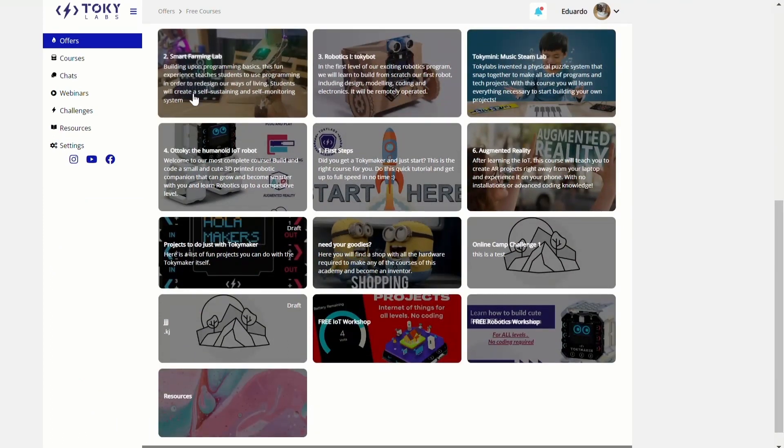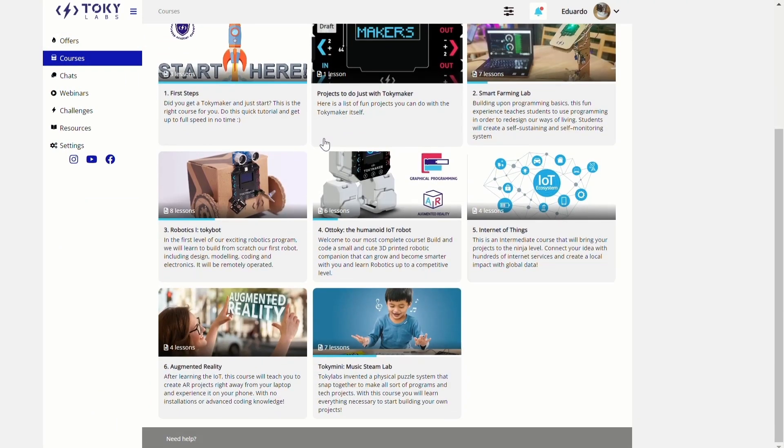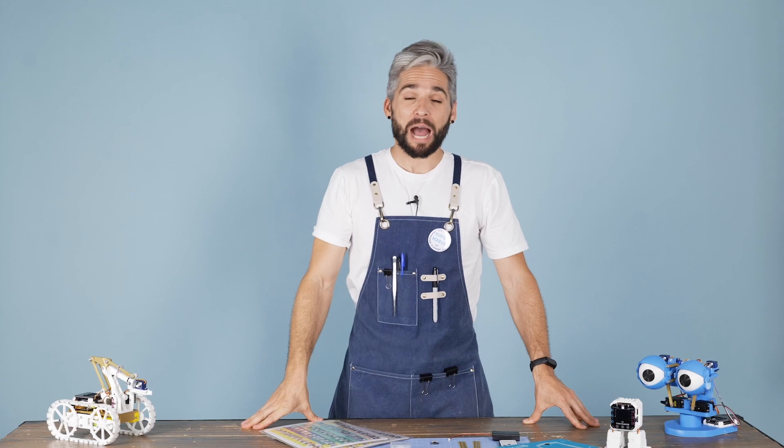Do you want more? Join our online academy and get access to tons of beautiful projects done by the community. That's all for today — now it's your turn to get out there and make something. Happy making!